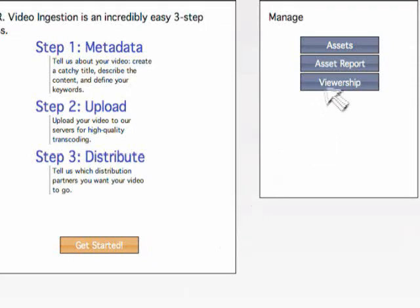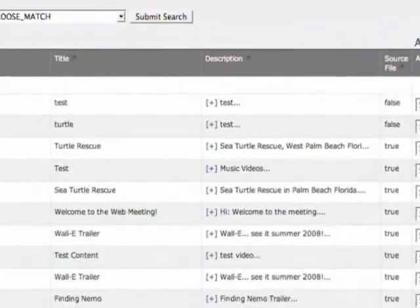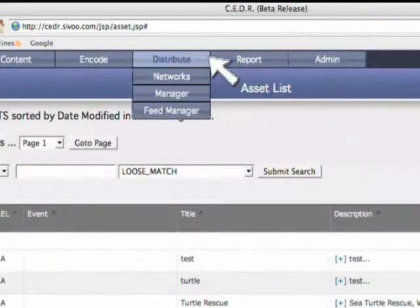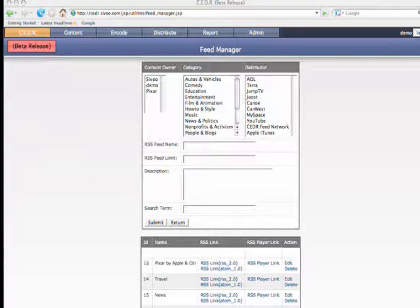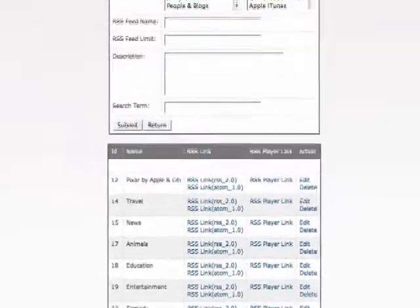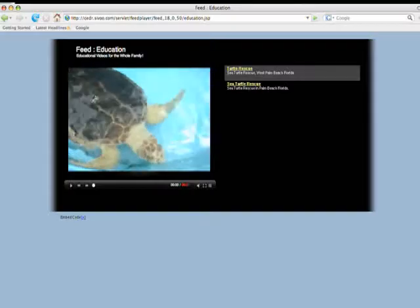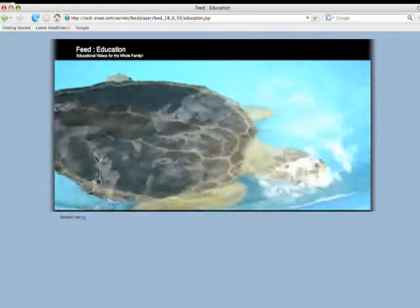Now under the asset list, we see Turtle Rescue has been processed. We then go to the feed manager, which allows us to access and use the RSS feed, or really simple syndication. Under the category of Education that we set up in step 1, we see RSS link 2.0 and RSS link 1.0, along with an RSS player link, which allows us to see how the video looks in all these links.